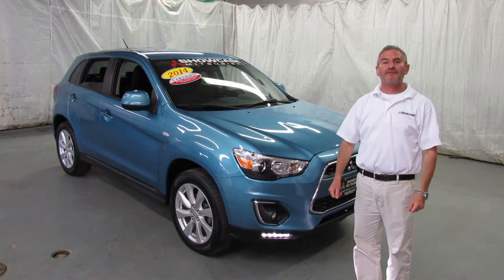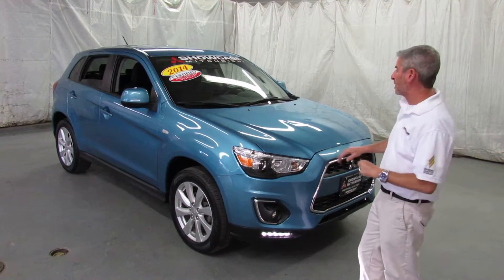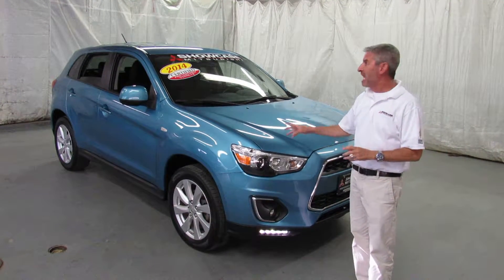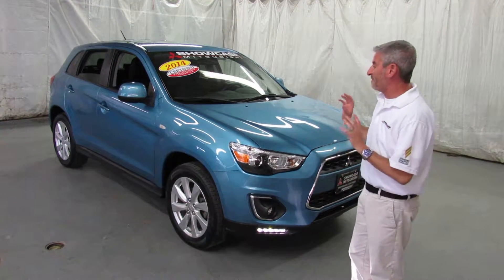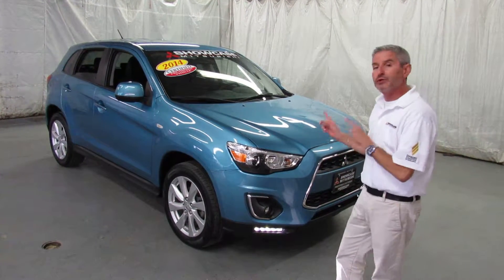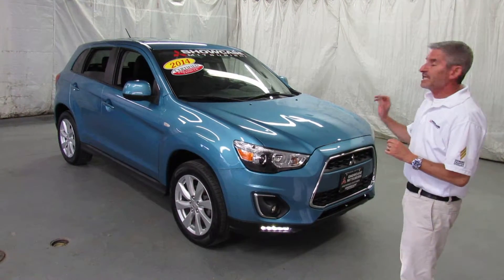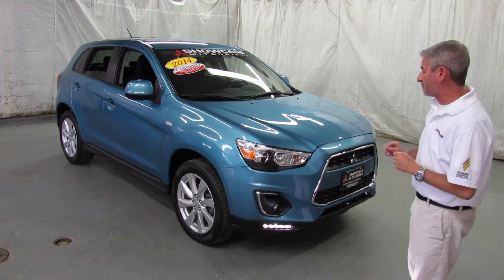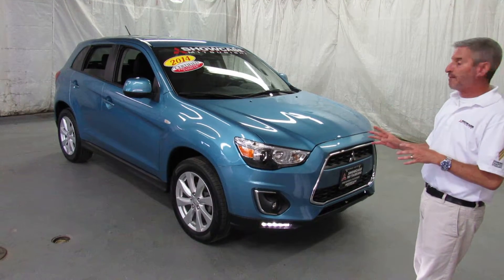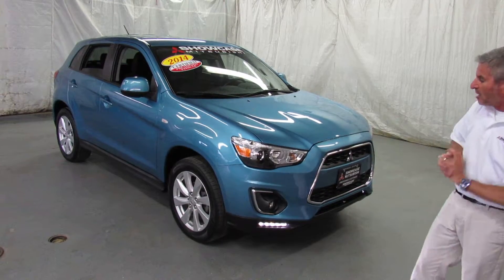Hi! I'm Andy the Mitsubishi Guy from Showcase Mitsubishi with another fresh certified pre-owned Outlander Sport. This is a 2014, the ES four-wheel drive model. It's in immaculate condition — a very hard color to find. This is Laguna Blue, it's no longer available and it's been a very popular color with us. Keep in mind this car was made in USA and made UAW, which surprises a lot of people. The other thing I really like about this model is it happens to have about a thousand dollars in lighting accessories on it.